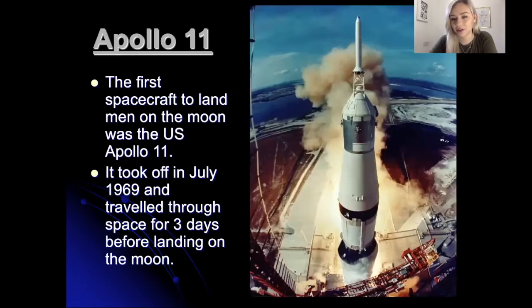Here is a picture of it at the side. You can see how big it is, and I think this was the moment that it launched — you can see all the fire and smoke at the bottom as well.